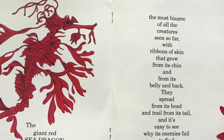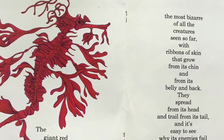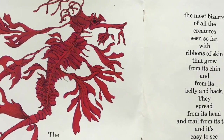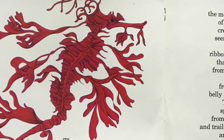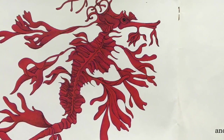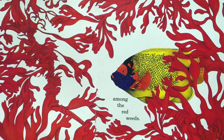The giant red sea dragon, the most bizarre of all the creatures seen so far, with ribbons of skin that grow from its chin and from its belly and back. They spread from its head and trail from its tail, and it's easy to see why its enemies fail to find where it feeds among the red weeds.